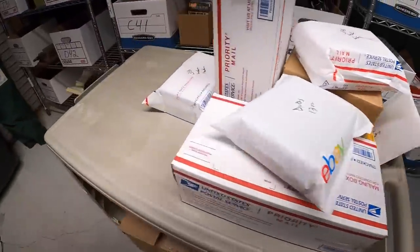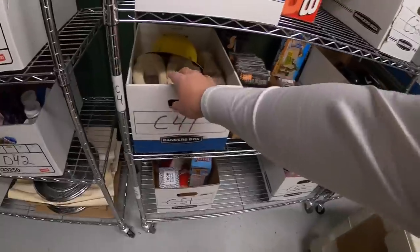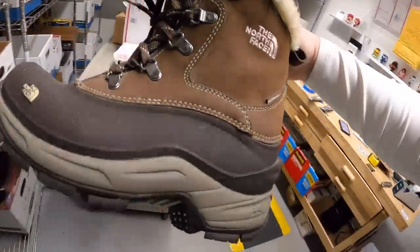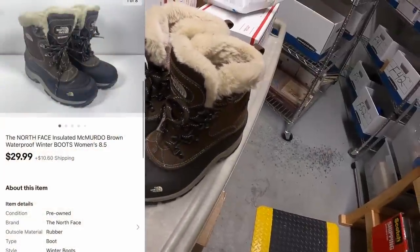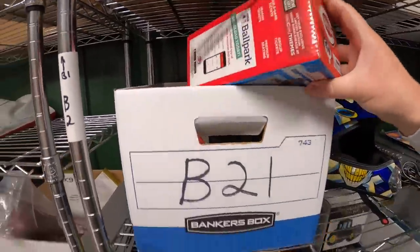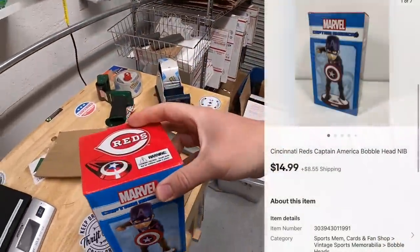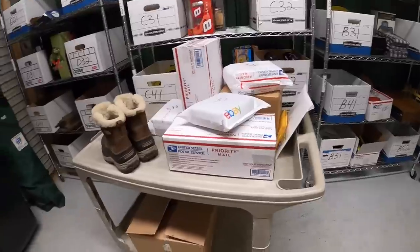Sold some North Face boots — in bin C41. I got these at a garage sale about six weeks ago and only paid three or four dollars for them. They sold for $29.99 plus shipping. Next in bin B21 is a Captain America Cincinnati Reds bobblehead — the box has a tiny bit of damage, which I think hurt the value a little. That sold for $14.99 plus shipping.